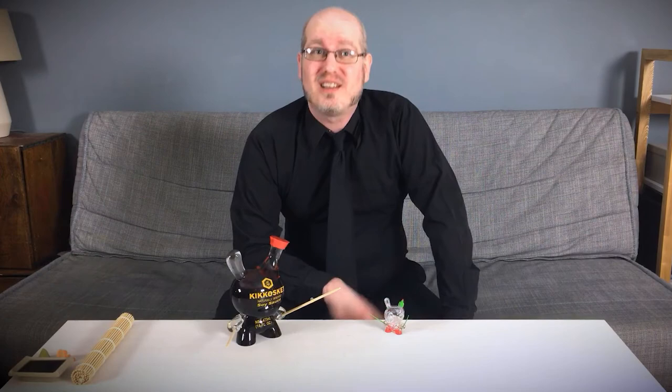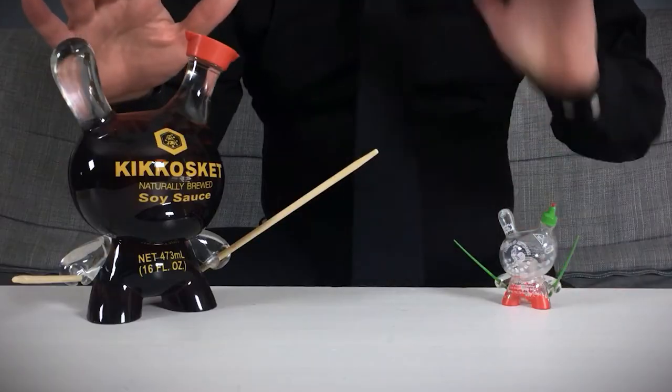Hi everyone, I'm Nick Curtis, the art toy advocate, and today we're going to examine the works of Skett One, specifically his product-based custom and production pieces.